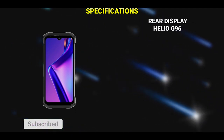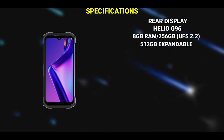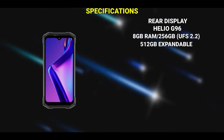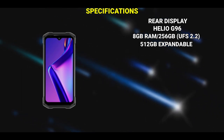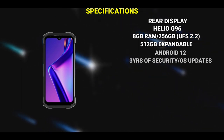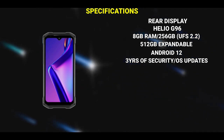The Doogee S98 is expected to be powered by the MediaTek Helio G96 chip. The phone is said to have 8 GB of RAM and 256 GB of storage, which can be expanded up to 512 GB using an SD card. The storage type is UFS 2.2. It ships with Android 12 and the device is said to receive three years of security and Android version updates, which is very nice.